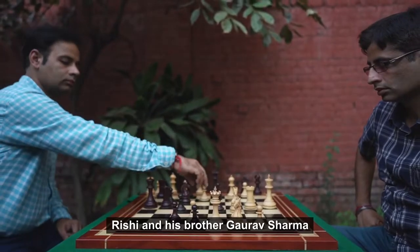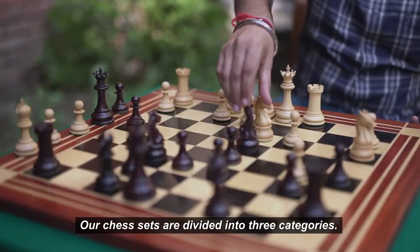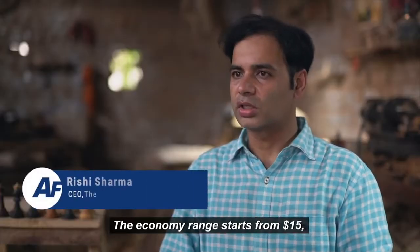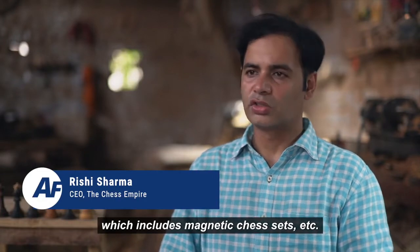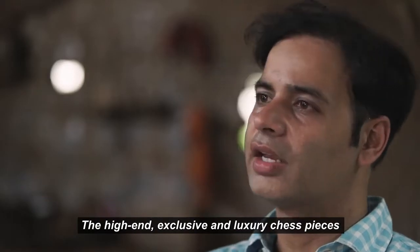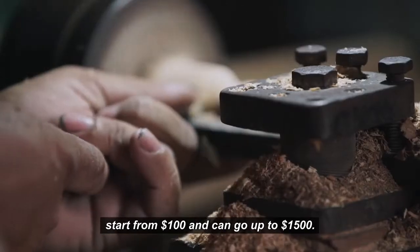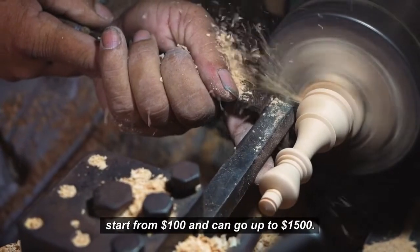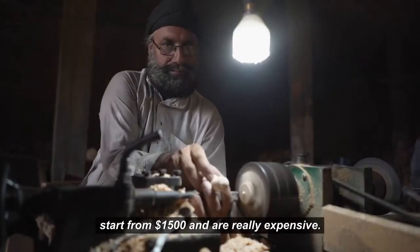Rishi and his brother Gaurav Sharma are the third generation owners. We have divided our range into three categories. The economy range starts from $15, covering basic pieces and some with magnets. The medium range goes up to $40. The high-end, exclusive luxury chess pieces range from $100 to $1,000, and the rare prestige collection goes up to $1,500.